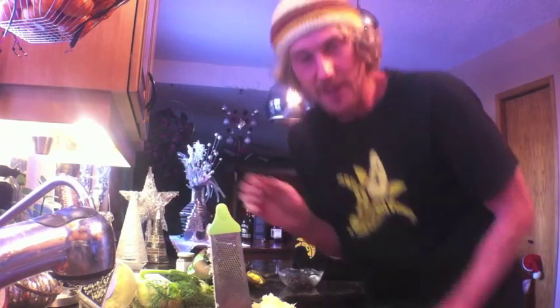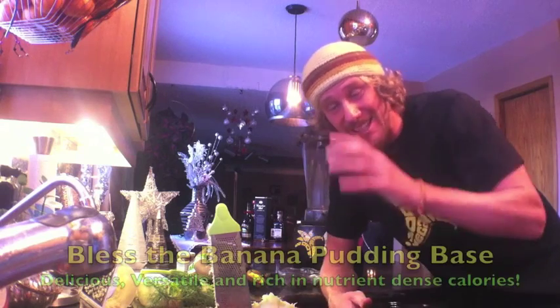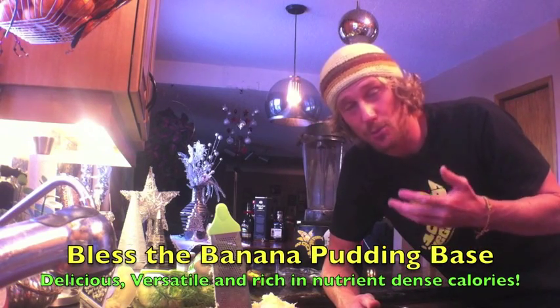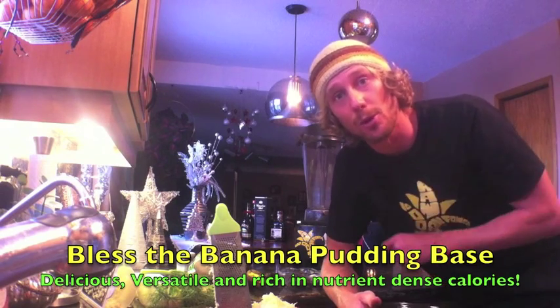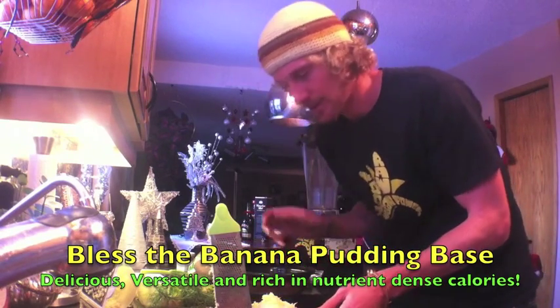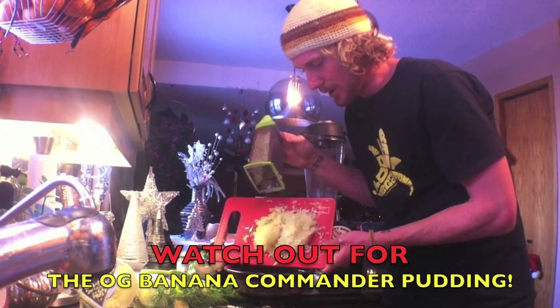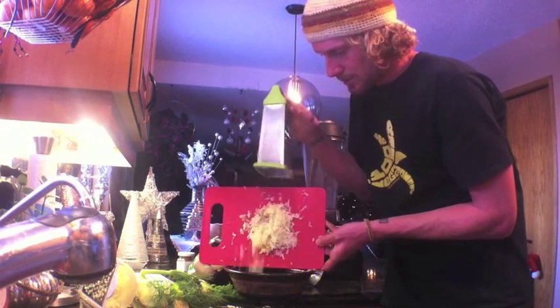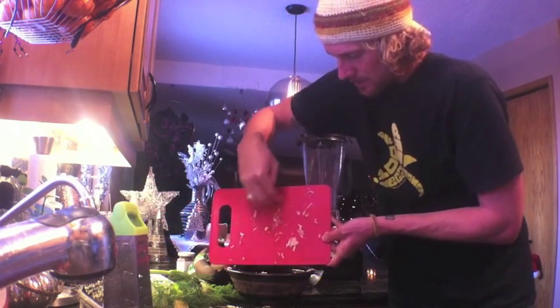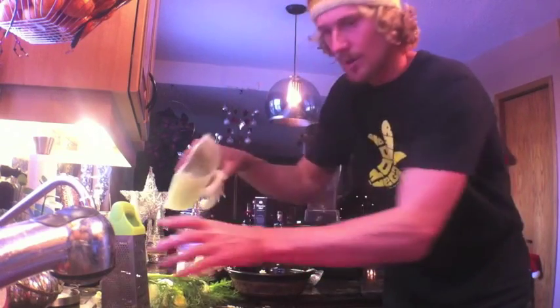We've got a whole bunch of this delicious fennel rice — I'm going to get a bowl for that. A cool thing about puddings is that if you regularly eat seven bananas and get full, you can make a pudding with 10 or 12 bananas and it just condenses. It gets the air out of the bananas and it's really dense and nutrient-rich — a great way to get more calories in without feeling overly stuffed. So I love puddings. We've got all this fennel rice, I'll pour that in.